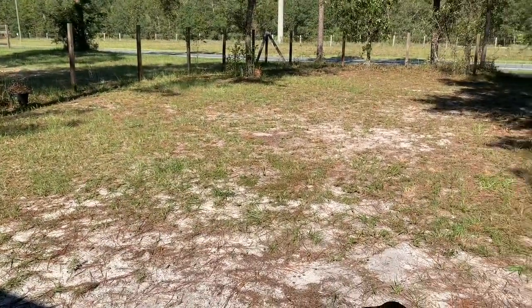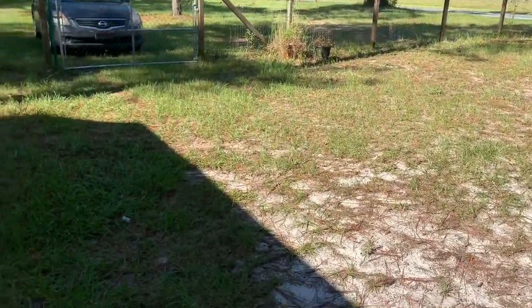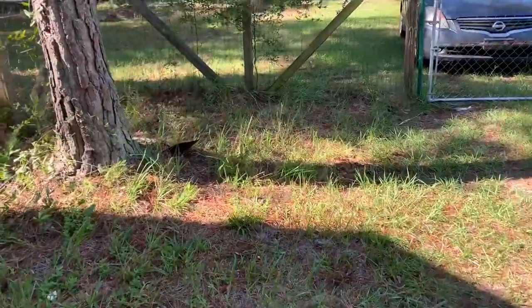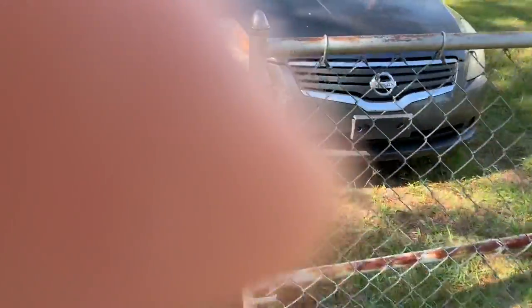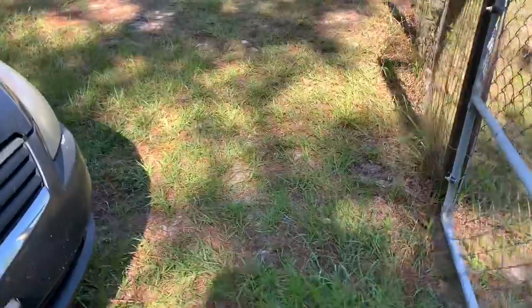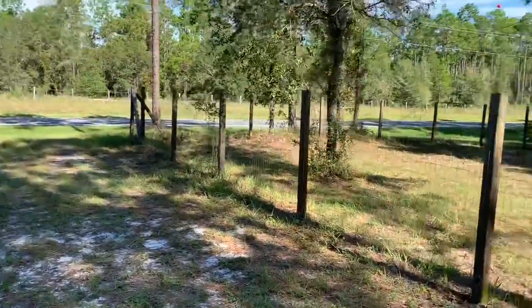They said the package was delivered — I had nothing at the door, nothing at my gate. So I went out to the mailbox last night, of course knowing that a starter couldn't fit in the mailbox, but still thought I'd walk out. It was dark out here. Like I said, I got a really big place.